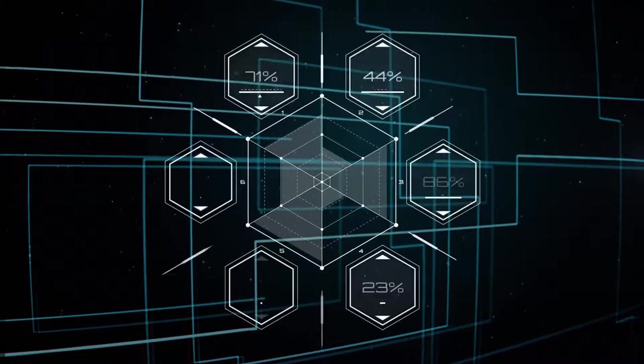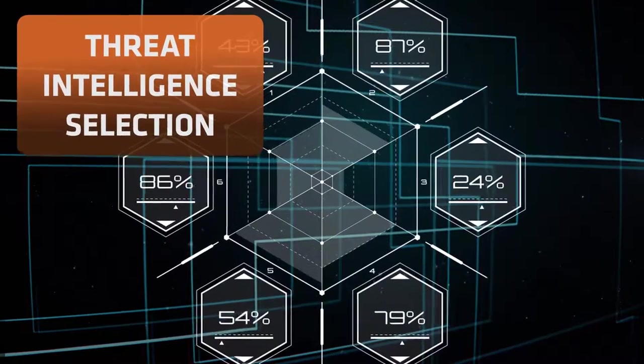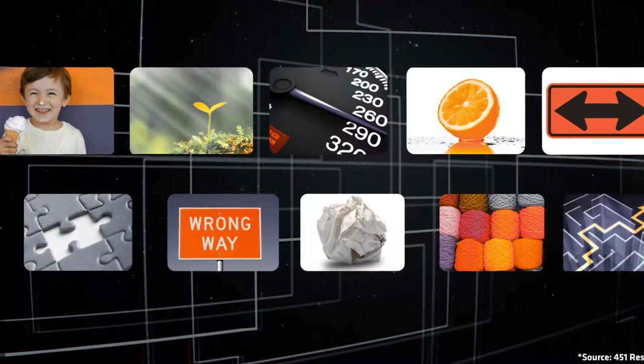With a wide variety of solutions available, what type of threat intelligence is right for your organization? Consider these essential criteria.